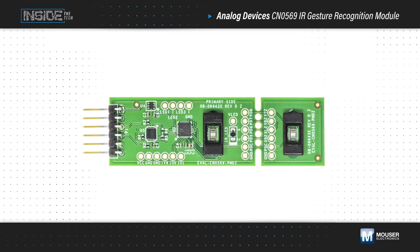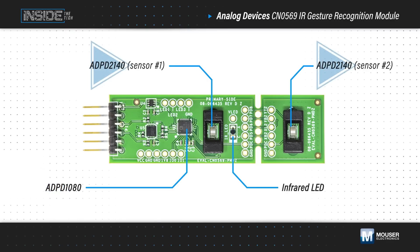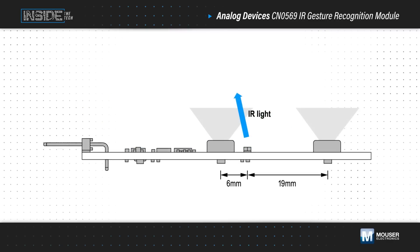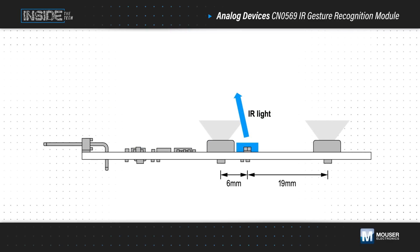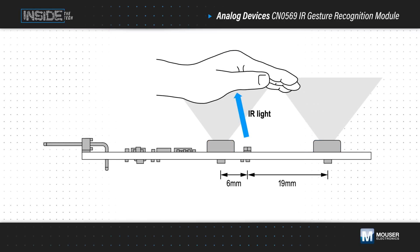Analog Devices' CN-0569 gesture recognition module is a low-cost and highly integrated system for gesture recognition applications, using the ADPD1080 photometric front end, two ADPD2140 infrared light angle sensors, and an IR LED. The ADPD1080 pulses the infrared LED and senses the response from the ADPD2140 sensors when light is reflected off an object such as a hand.